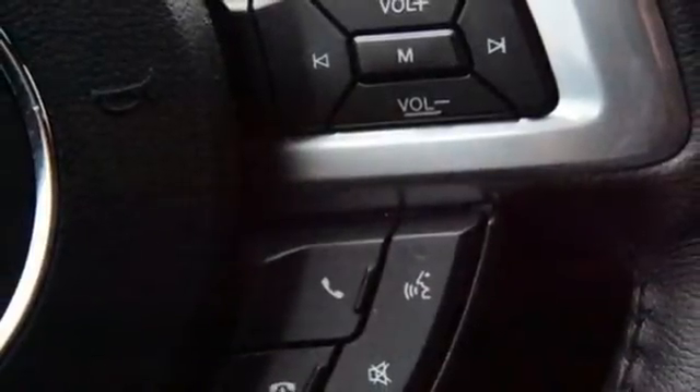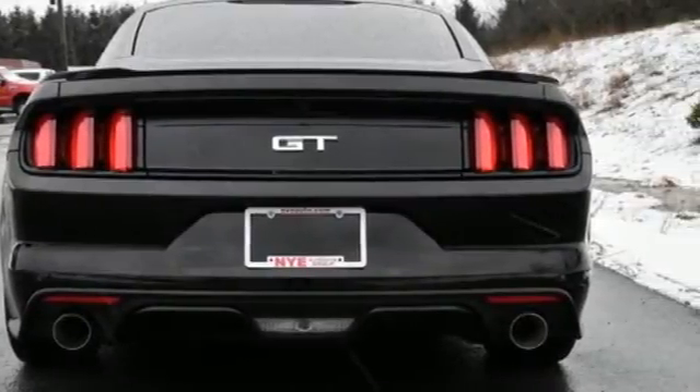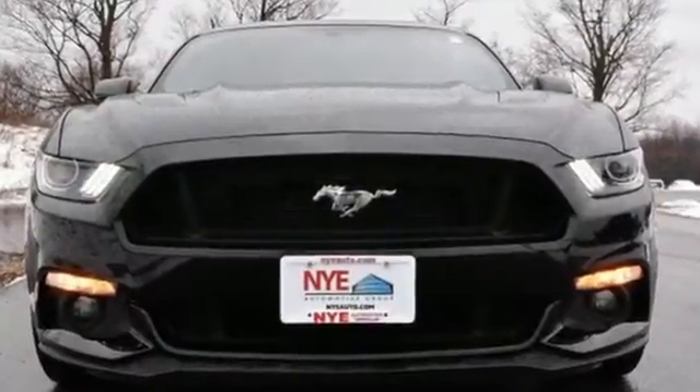You'll also love the track apps, MyKey, Microsoft Sync, personal safety system, and rear view camera. This Mustang was built to be driven. Be a part of its destiny today.